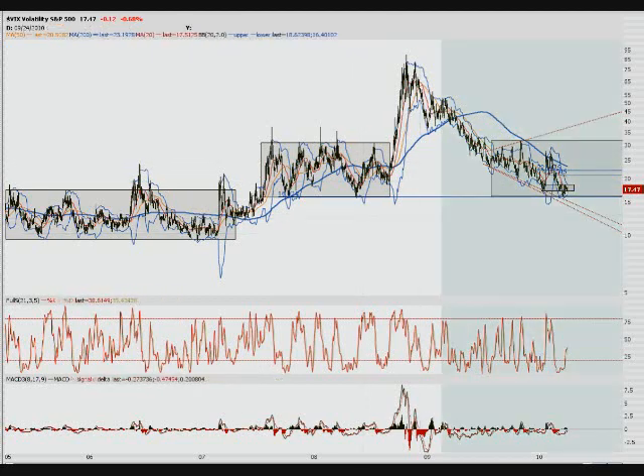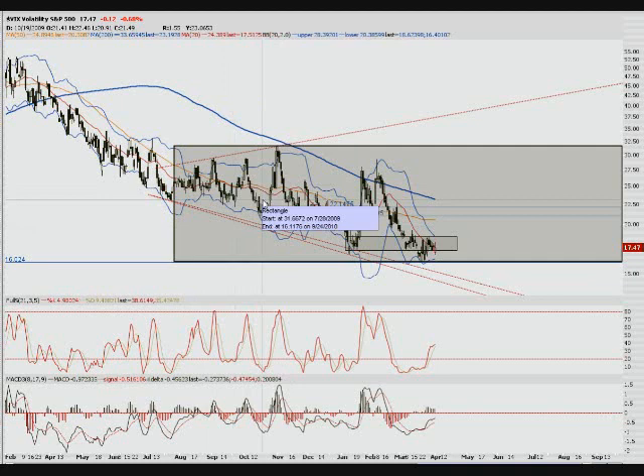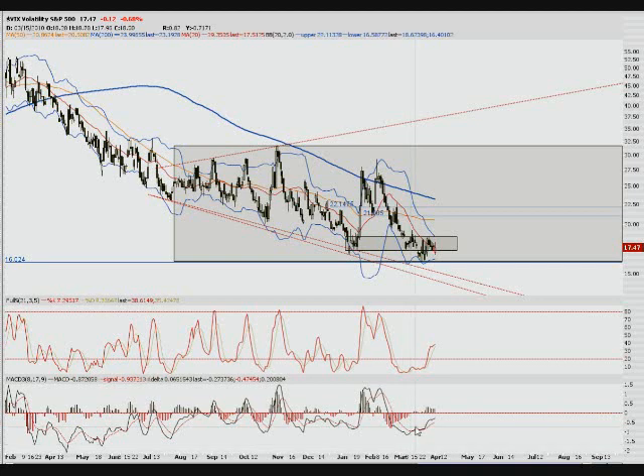I still believe we're going to get a nice bounce off this 16 level down here — I think it's going to be a pretty significant bounce. I wouldn't be surprised to see it come all the way up to 30-plus, eventually, not in a straight line obviously, but down, up, down, up — and eventually get back up there, then come back down and stay in this range. So I'll be watching this very closely over the next few months, perhaps even the next year. Right now it's trending up on the indicators, but I don't trust the indicators as much on the VIX as I do on other instruments.